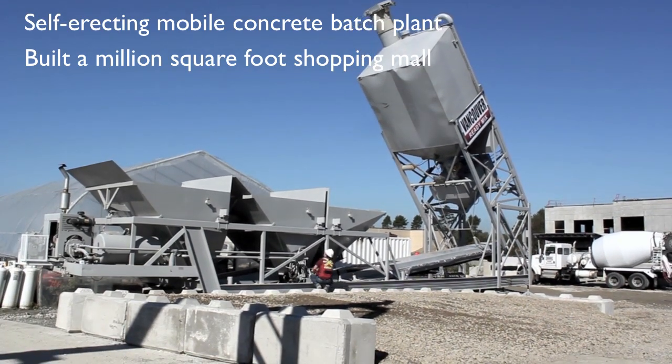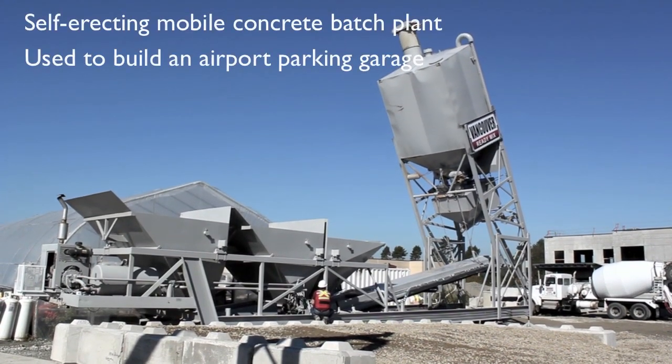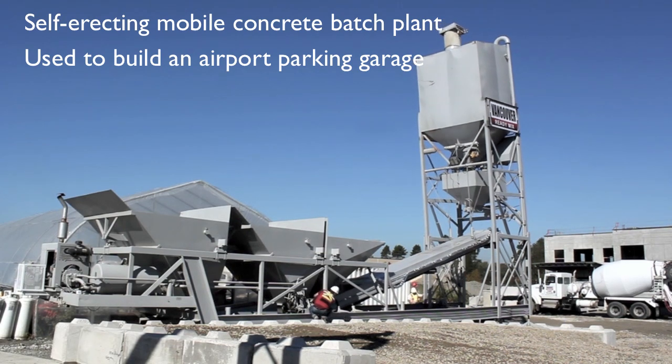We take the ReadyMix trucks off of the road, producing a more environmentally friendly product. We are able to work to the customer's schedule, including evenings, weekends, and last-minute jobs.